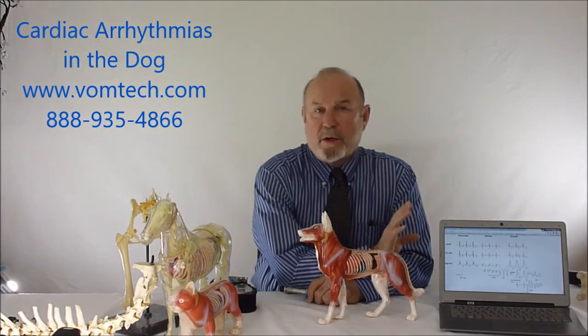Hello, I'm Dr. Inman. This is the end of a third part series on cardiac anomalies in the canine: congestive heart failure, cardiac dilation — essentially enlarged heart — and also cardiac arrhythmias.